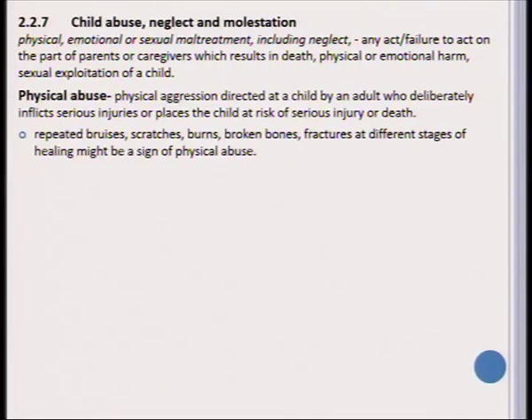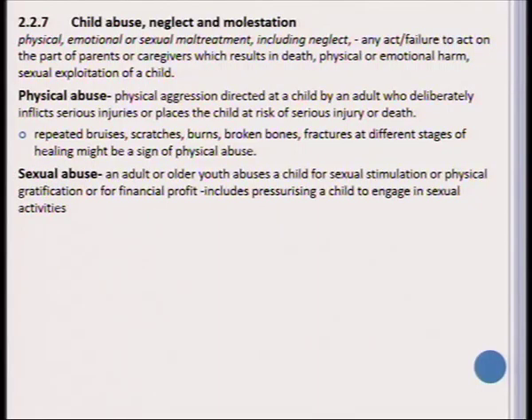How do we recognize learners who are physically abused? Often these learners may have repeated bruises, scratches on their skin, burn marks, and in serious cases broken bones or fractures. You may also see that a learner has different types of sores or burns in different stages of healing. Sexual abuse is when an adult or older youth abuses a child for sexual stimulation or physical gratification.